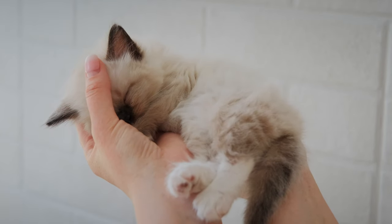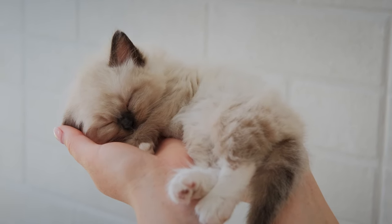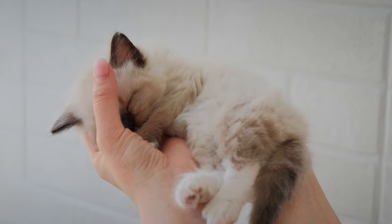Ever wondered what your cat's sleeping position means? These mysterious creatures have a language all their own, even when they're snoozing away.